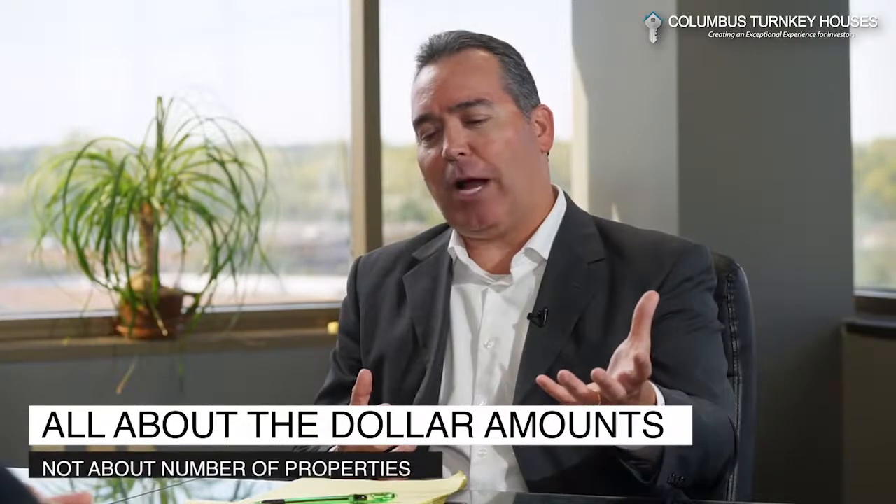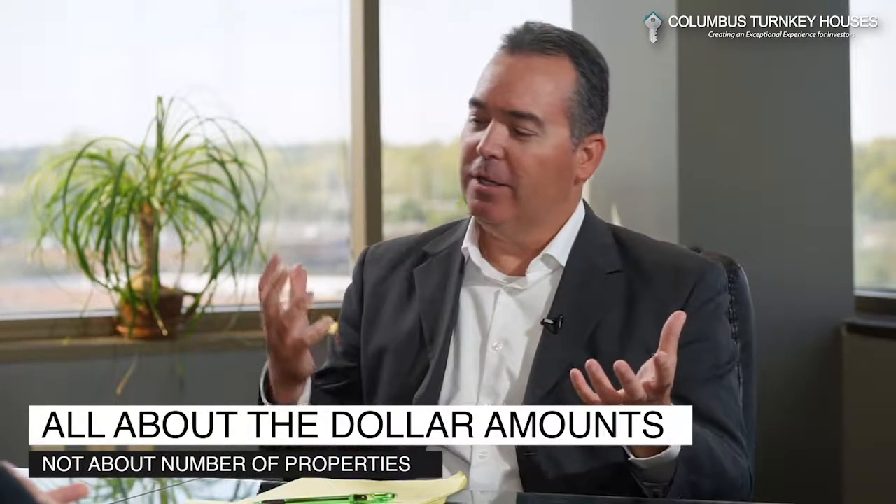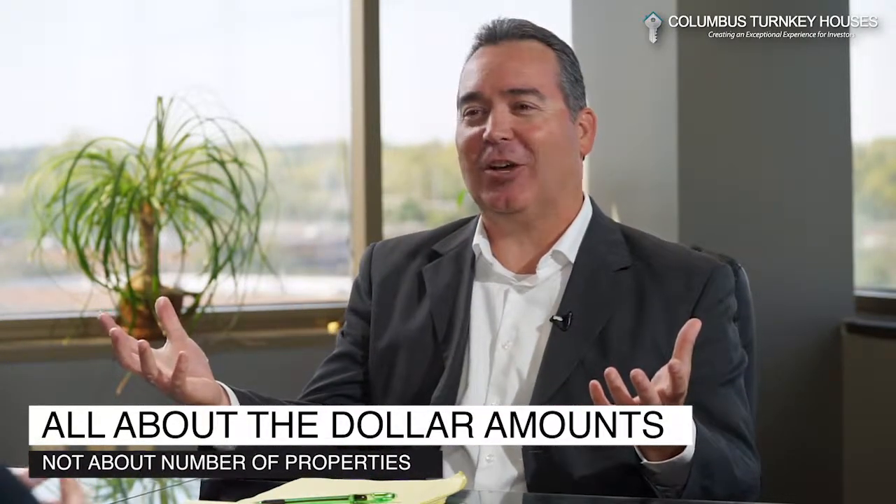So let's pretend somebody in California sells a property — property values are much higher in a place like California. Would they be able to buy numerous properties? Would that be qualified? Absolutely. It's all about the dollar amounts, not the number of properties. So if you sold a million-dollar property in California and you want to buy 10 $100,000 properties in Ohio, that works beautifully.